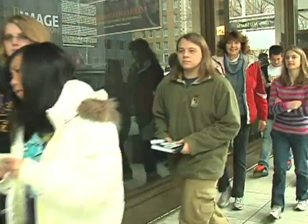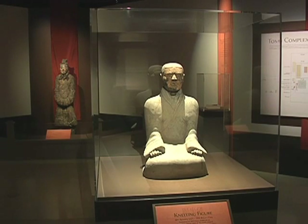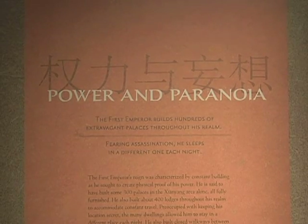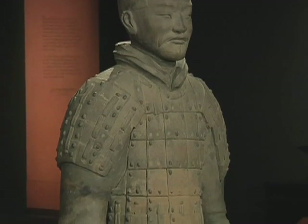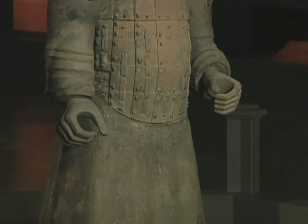The exhibit has been a big hit with Washingtonians and visitors to the city. But anyone who wants to see it will have to hurry — the exhibit closes at the end of March, after which the terracotta warriors return to China. For producer Yi Fan, Ruth Reeder, VOA News.